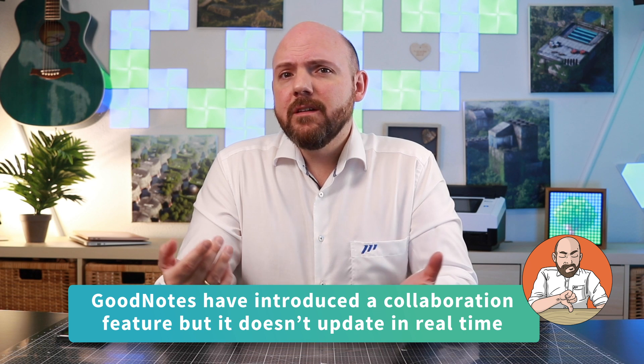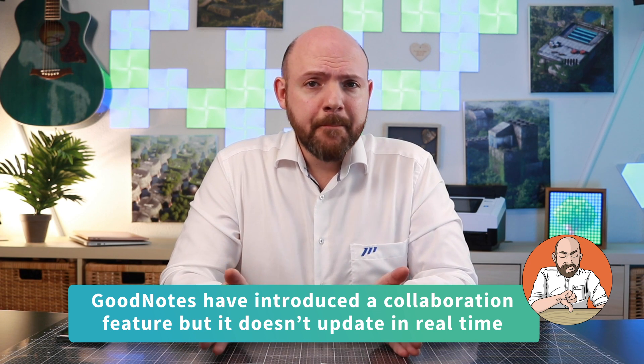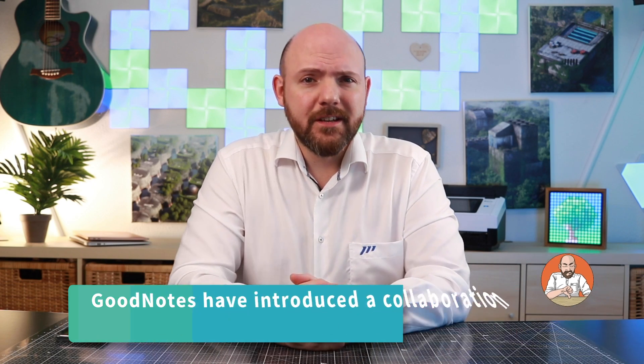There will regularly be a delay of 15 to 30 seconds before changes appear for all users. As such, GoodNotes collaboration doesn't serve as a replacement for a digital whiteboard. Rather, it's better suited for situations where changes are made over an extended period of time. The only advantage I see is that GoodNotes puts away the need to forward notebook files and then re-import them in order to work together on something.